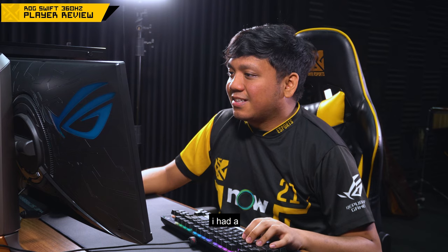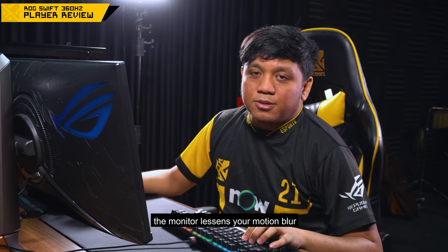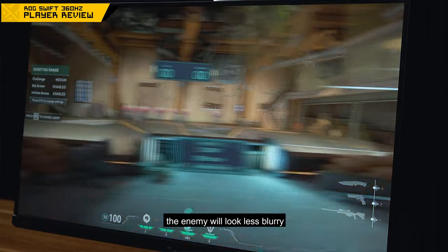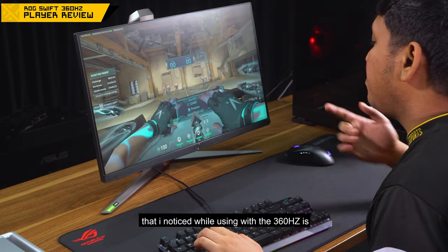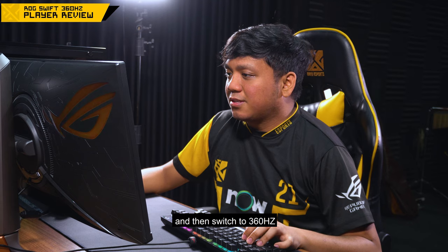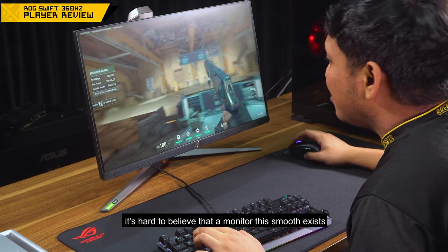When I used the 360Hz, nagkaroon ako ng 2 aces in 2 international tournaments. The advantages of 360Hz that I see: lahat ng motion blur nilales ng monitor mo. So when Jett dashes — pag nagdash yung Jett ng kalaban — yung makikita mong kalaban is less blurry. I also noticed a big impact: lahat ng movement para sa akin parang ang bagal. Para ako nasa matrix. When you're used to 144 or 240 and you try 360Hz, nakaka-overwhelm — parang nakakagulat. Parang hindi ka naniniwala na may ganito pa palang smooth na monitor.